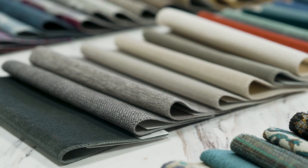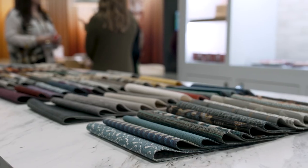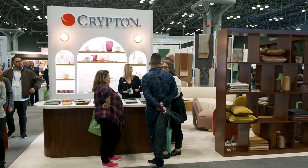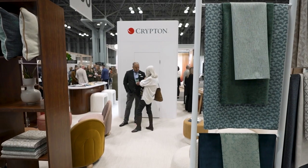The booth this year is absolutely gorgeous, and a larger footprint than what we've seen in the past. What they're showing here — obviously the product is growing and so is their footprint, which is exciting. We get a lot of customers in our booth that are going to specify Krypton for new projects, and we just want to be the easy company to work with when it comes to finding fabric.